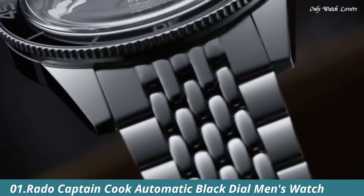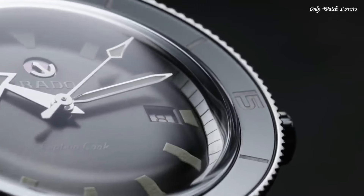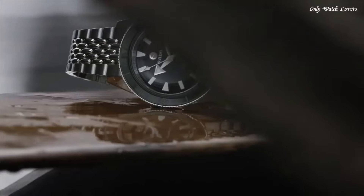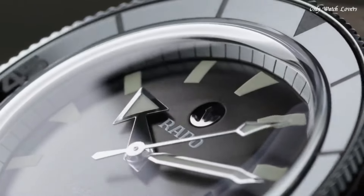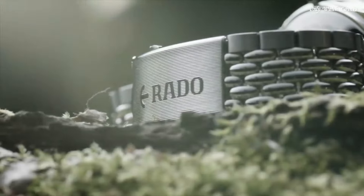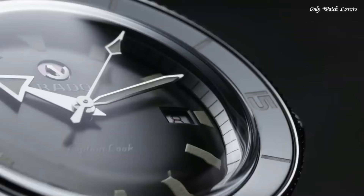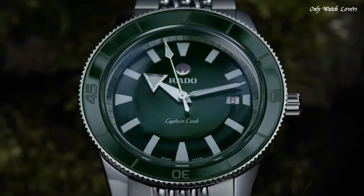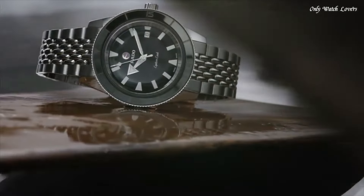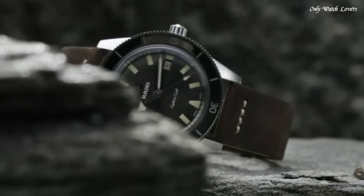Number 1: Rado Captain Cook Automatic Black Dial Men's Watch. Stainless Steel Case with a Stainless Steel Bracelet. Unidirectional Rotating Stainless Steel Bezel with a Black High-Tech Ceramic Ring. Black Dial with Luminous Silver Tone Hands and Index Hour Markers. Minute Markers Around the Outer Rim. Dial Type Analog. Luminescent Hands and Markers. Automatic Movement with an 80-Hour Power Reserve. Scratch-Resistant Sapphire Crystal. Screw-Down Crown. Solid Case Back. Round Case Shape. Case Size — 42mm. Case Thickness — 12.1mm.